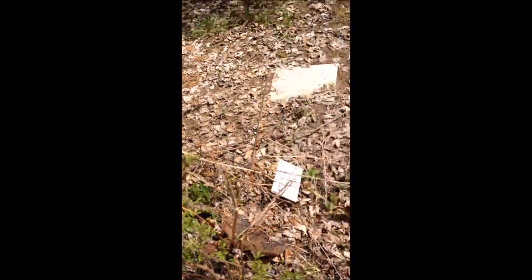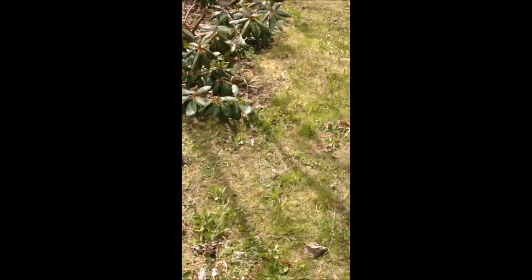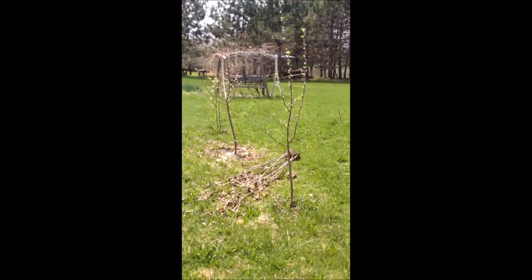I've got several different bushes, a lot of different bushes over here, and then out here my apple trees are in blossom. I have one, two, three, four, five, six, seven, eight, nine apple trees.